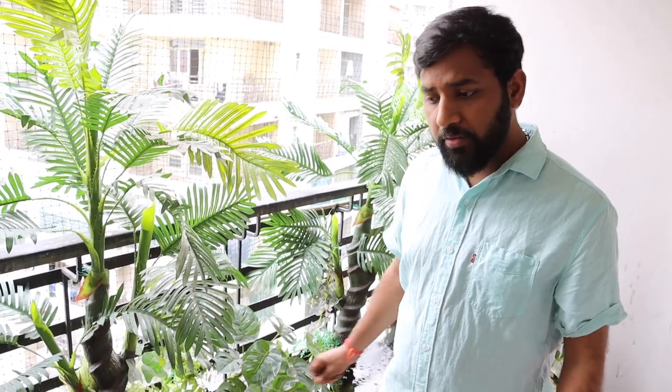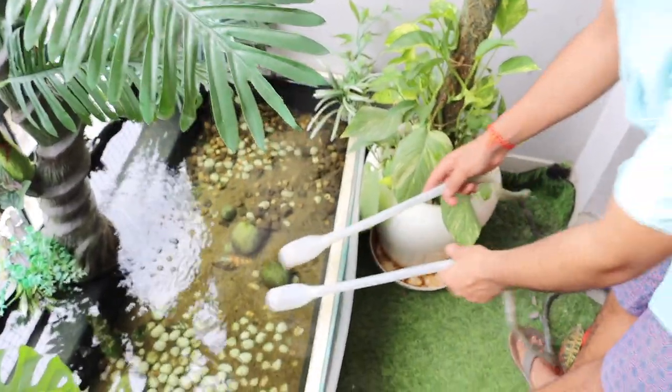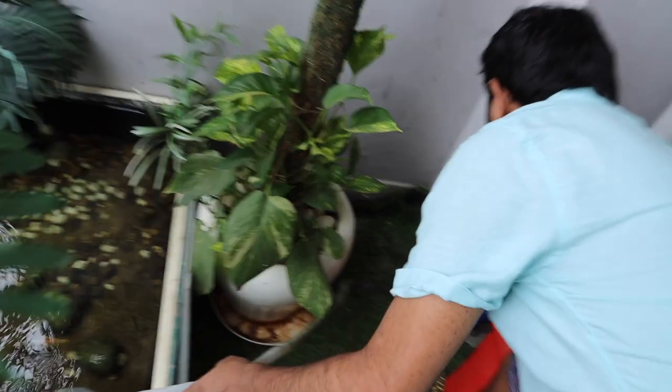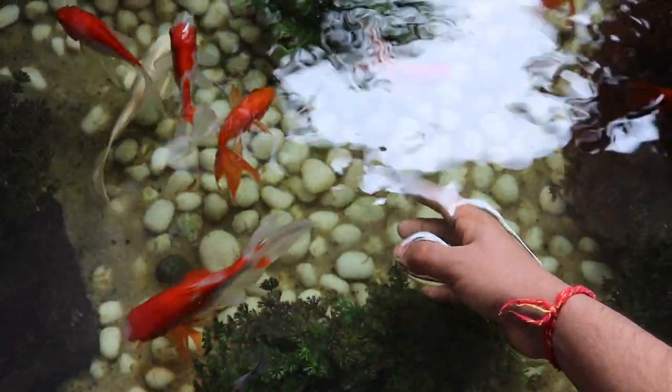Even though they are cold water fish, the temperature is about 29 degrees Celsius because it's India and it's monsoon season, and they are still happy — they are very adaptable. We change the water on a weekly basis. Whenever I need to pump out the water, I just put it in here — there's a ball valve so you can just pump it out that way.